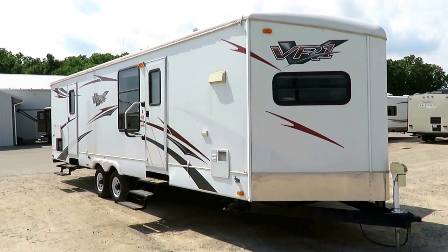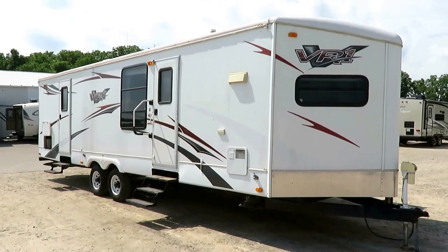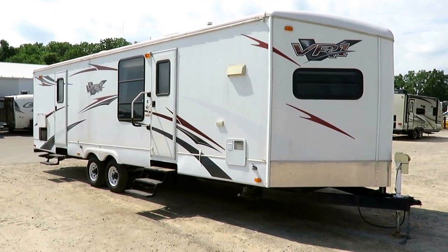6,955 pounds empty. This is a 30-foot front kitchen VR1 here at Hayland RV of Coldwater, Michigan.